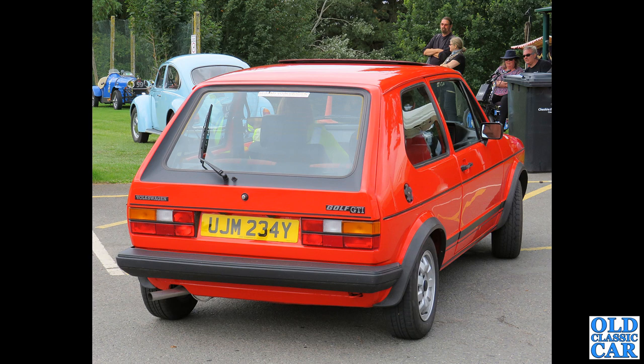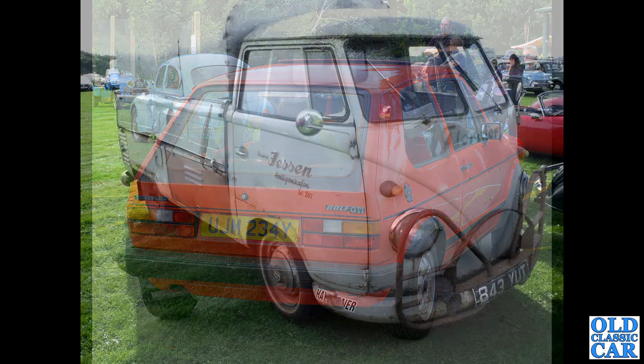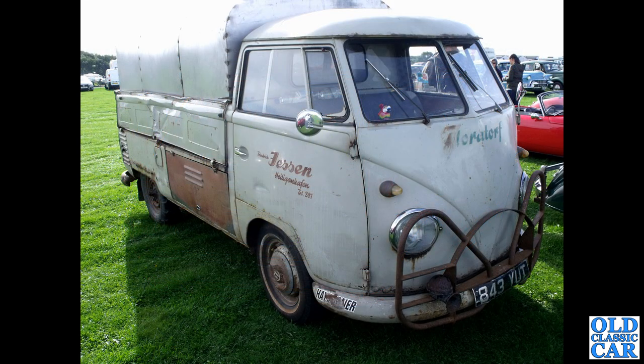That's in pursuit of a very standard-looking VW Beetle of the early 1970s. There's a rat-look split window pickup truck — very rare — still with old German sign writing on the doors. 843 YUT — that one dates to February of 1961.